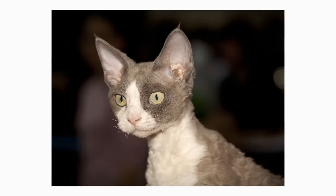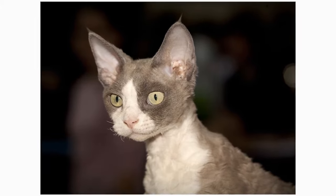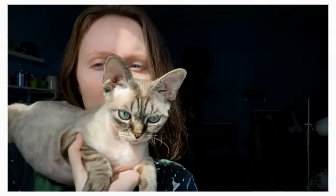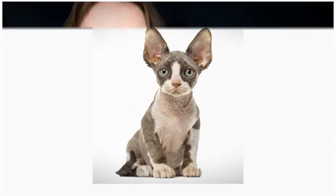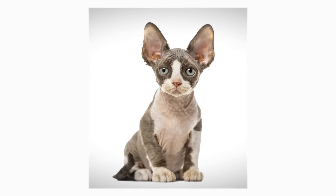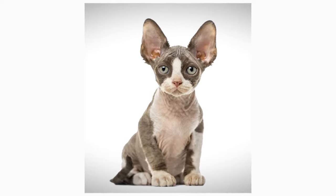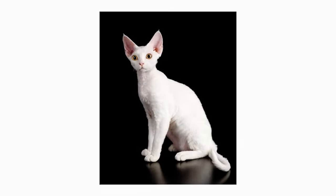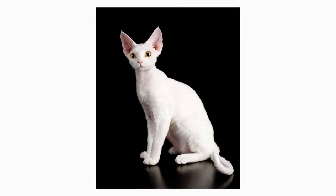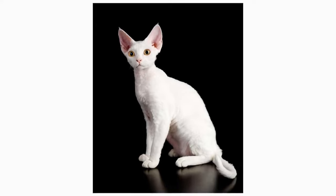Devon Rex cats have a short yet wavy coat, and are known to have slender semi-muscular bodies. Their fur is also very soft, and their ears are very large. They are about average in size, usually tipping the scale at around eight pounds for both males and females. As they become adults, their head becomes bigger and their chest broadens. Although both sexes have a similar weight ratio, the males tend to have medium boning compared to the females that have lighter boning. This difference in bone density makes some males significantly larger than the females.